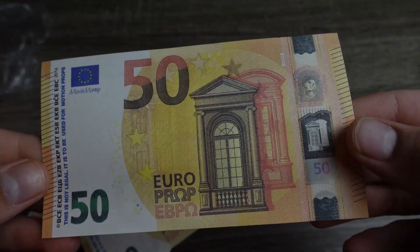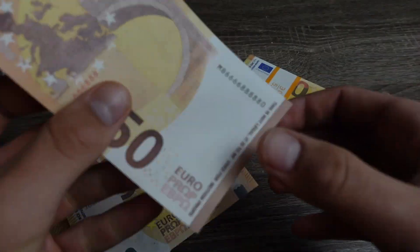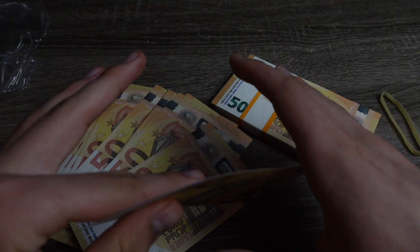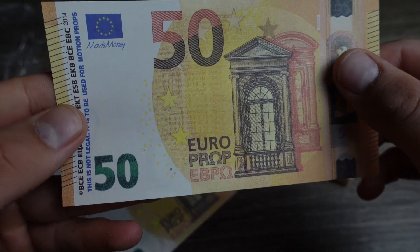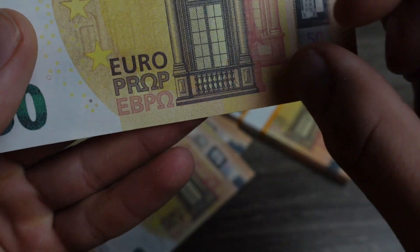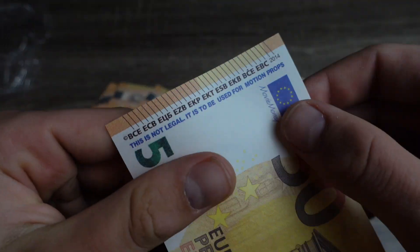Wow, look at this! I don't live in Europe anymore so I can't compare it to a real 50 euro bill, but I'm pretty sure this looks pretty accurate to the real thing. Just a reminder: this is strictly prop money, not counterfeit — it's strictly meant for movie and motion picture use only.